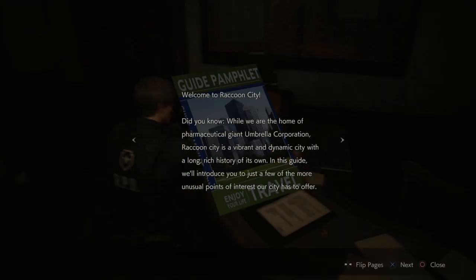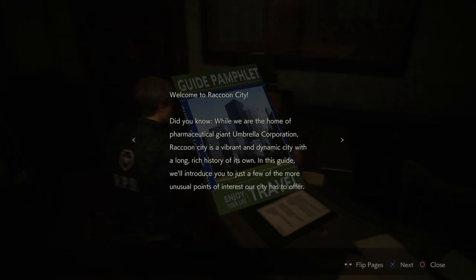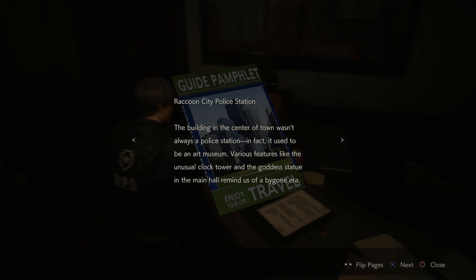Guide pamphlet — welcome to Raccoon City. Did you know we are home to the pharmaceutical giant Umbrella Corporation? Raccoon City is a vibrant and dynamic city with a long rich history of its own. In this guide we'll introduce you to a few more unusual points of interest our city has to offer.